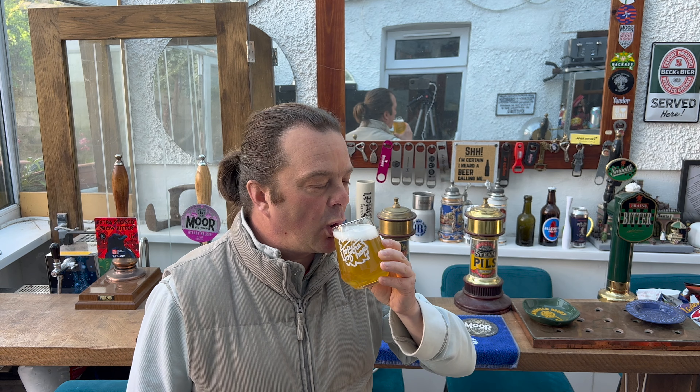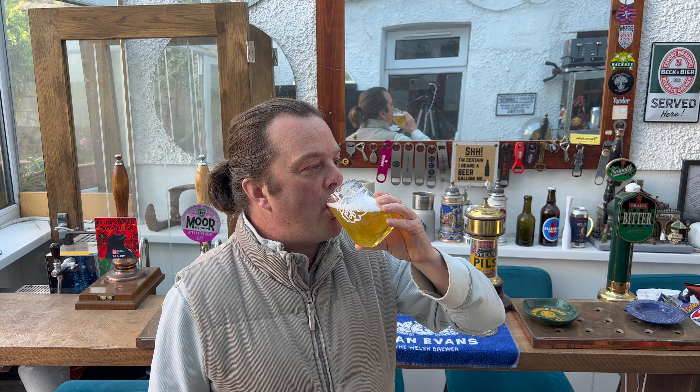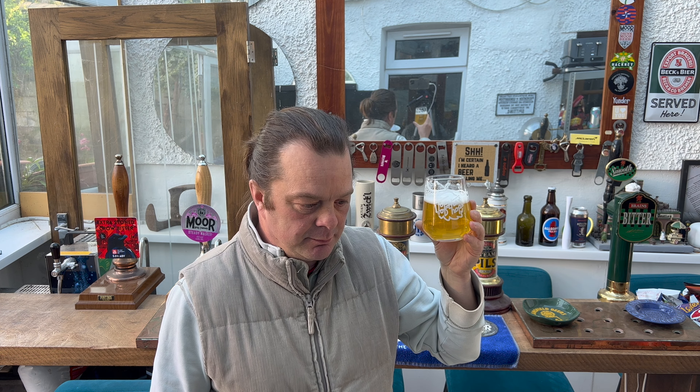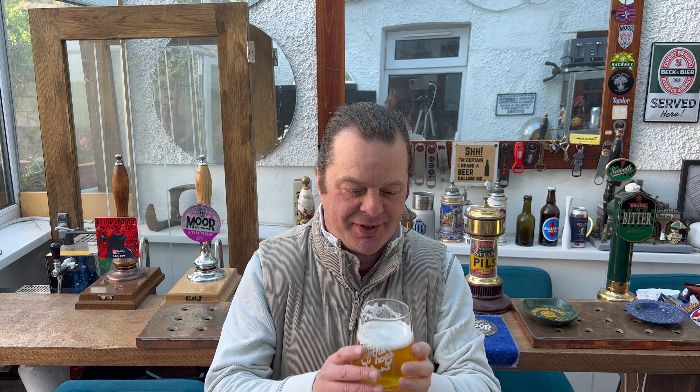Cheers, everybody. It's really good. Really, really good beer. Stone the crows, Kirkstall — again. Kirkstall makes some fantastic beer. Whenever I buy a Kirkstall beer it tastes fantastic. I'd love to visit their brewery — they're doing some fantastic things up in Leeds.